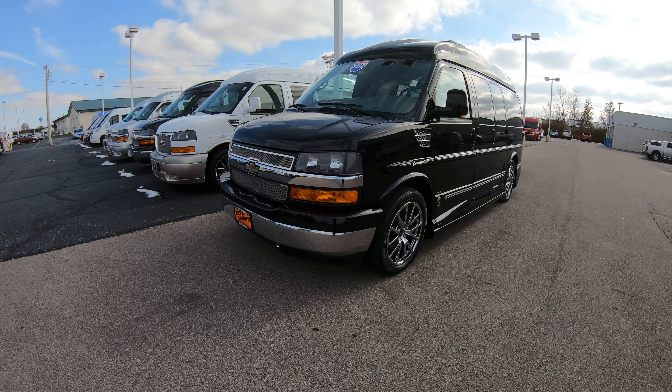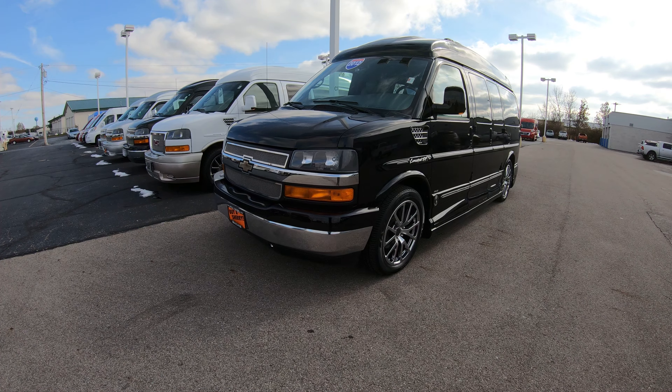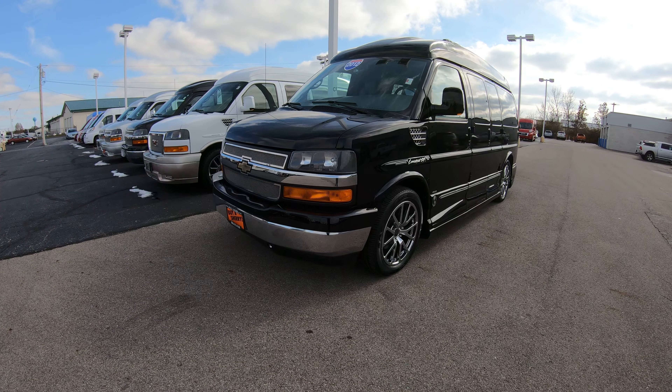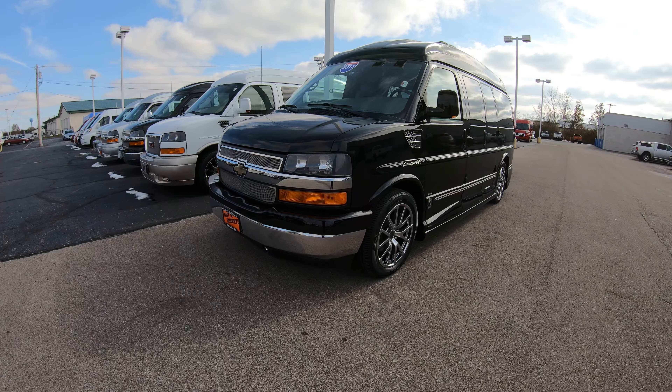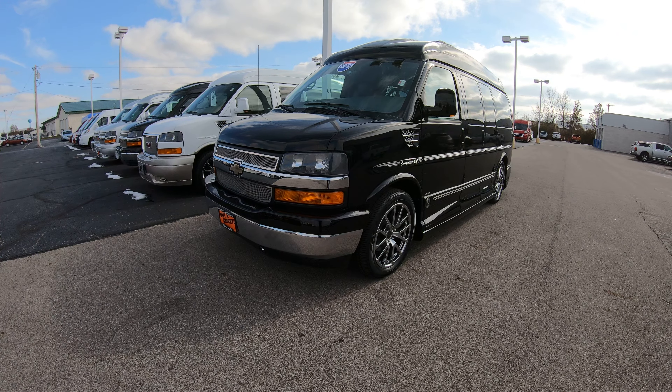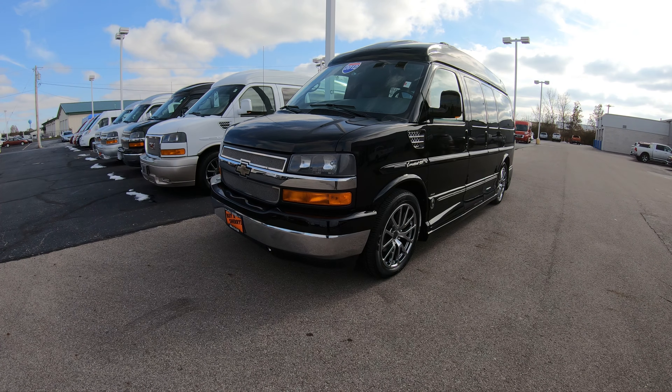If you're on YouTube, hit that subscribe button so you can be assured you can see all of our new arrivals just like this limo conversion van we've got right in front of us. Also, if you want to see all the still pictures and a full description, please visit our website at SherryVans.com — that's S-H-E-R-R-Y-V-A-N-S.com.